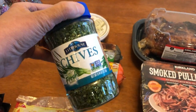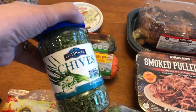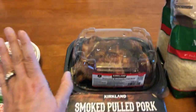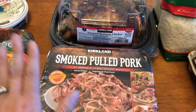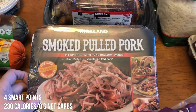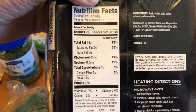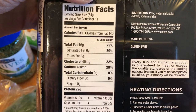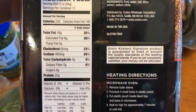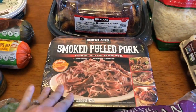At Costco, I picked up some chives — I love to have these in a lot of different recipes and sometimes just throw them on salads. These are the dried ones and it's only $3 at Costco for the big container. I picked up a rotisserie chicken, of course. One of my dinners this week is going to be this smoked pulled pork. It has really good macros and is a great low-carb meal.